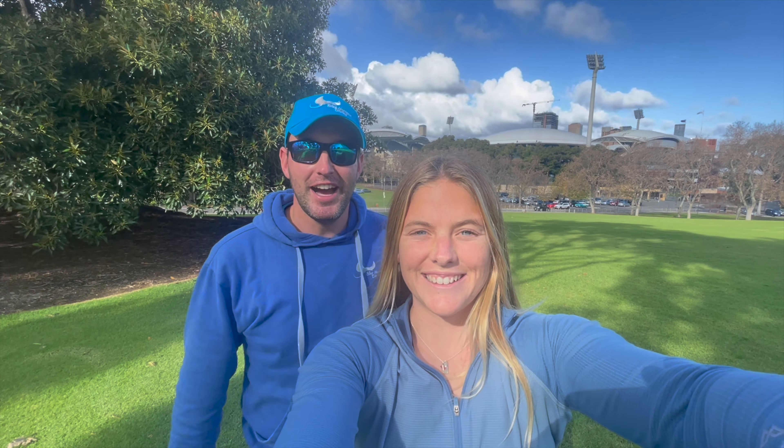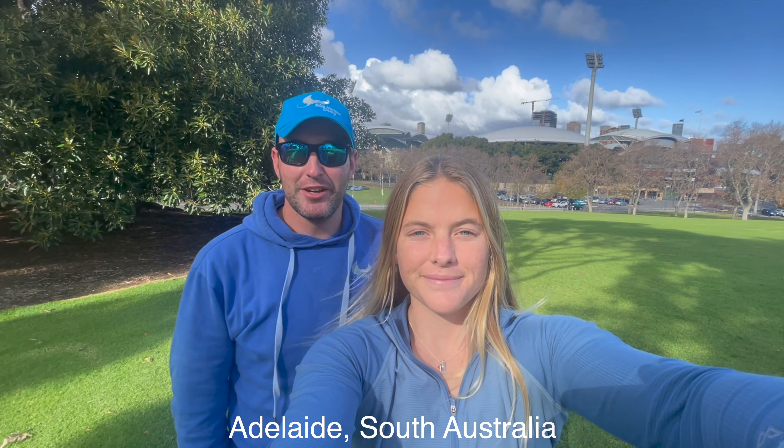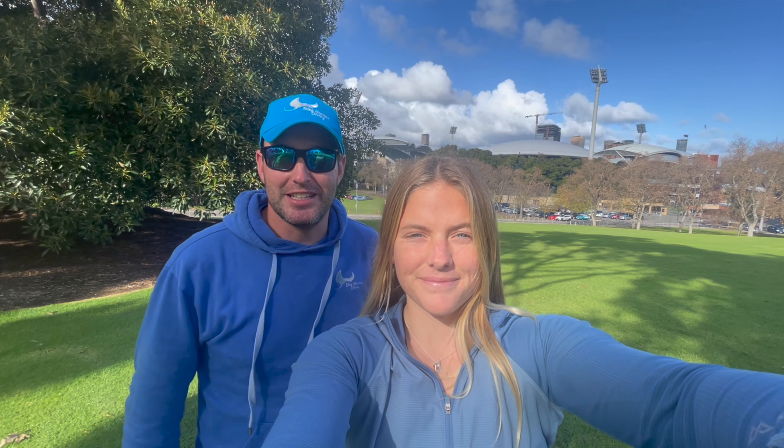Hello and welcome to Adelaide. As you can see behind us we have the Adelaide Oval, a really famous sports stadium in South Australia. We are down here because we're running an IDC with Adelaide Scuba in August and we were so excited to do that. We had to come down, meet the crew, meet everyone, and explore Adelaide as well.